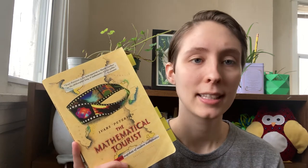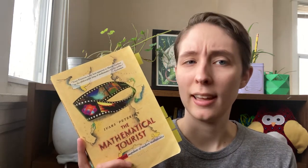I remember learning about this in my number theory class. So I was like, wait, why are they saying it's unsolved? I read through the Wikipedia article to make sure I wasn't making stuff up, and then I went to the front of the book to see when it was published, which I probably should have done first.